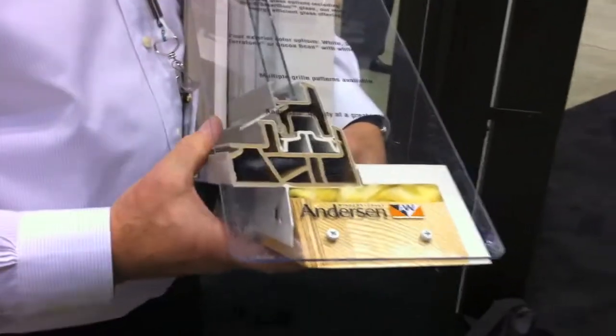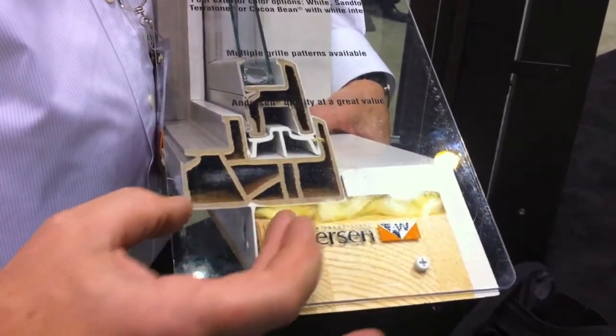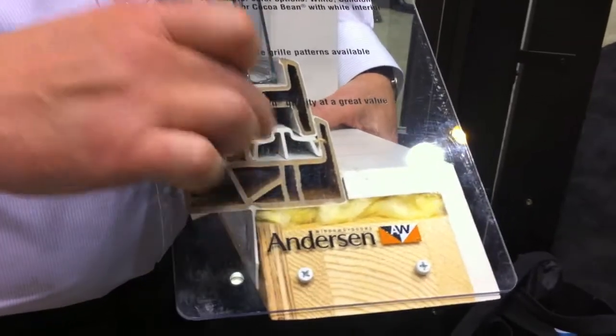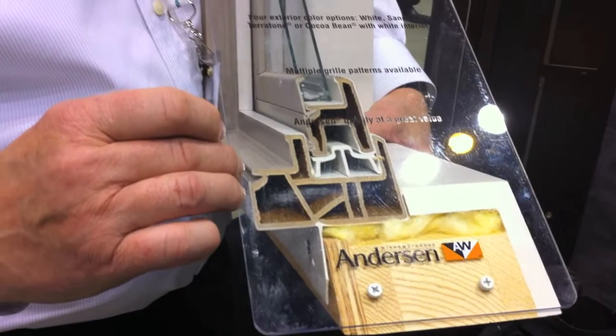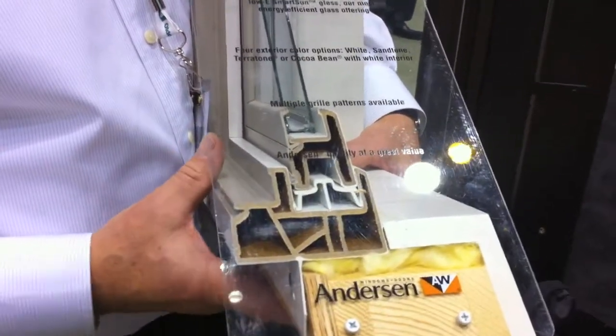This 100 series window has proven to be so popular that we're really not keeping up with our production. The material is extruded, as you can see, and the top color is actually co-extruded along with the base extrusion. So we can split the finish so they have one color on the exterior, white on the interior. It comes in a wide variety of profiles.